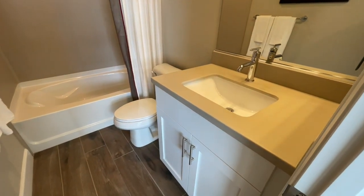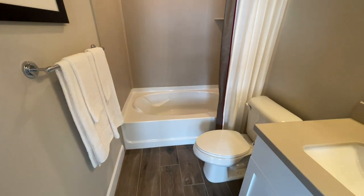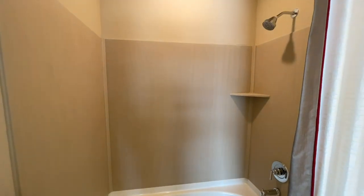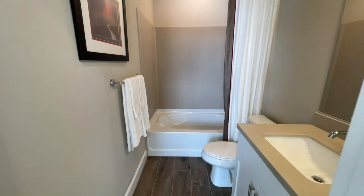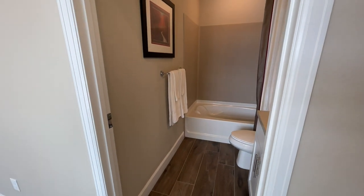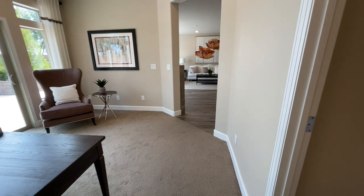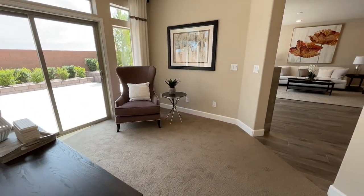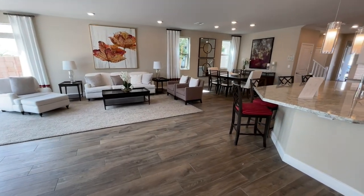The downstairs bathroom has a single vanity, toilet, and it's interesting that they did a tub here. They have cultured marble with a little shelf for soap and a shower head. I think they did a tub down here rather than a shower because if this was the suite — especially for elderly parents or anyone who can't go upstairs — stepping over that tub lip might be a bit of a challenge. Let me know in the comments: would you do this as an office, as a bedroom, or add that extra bathroom?